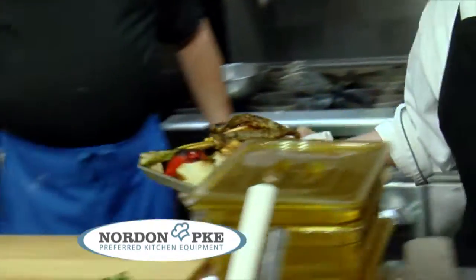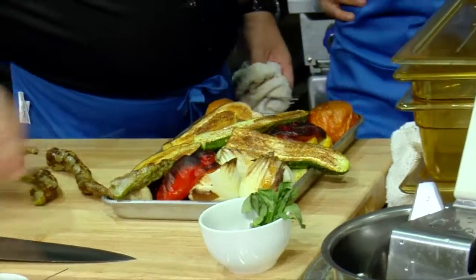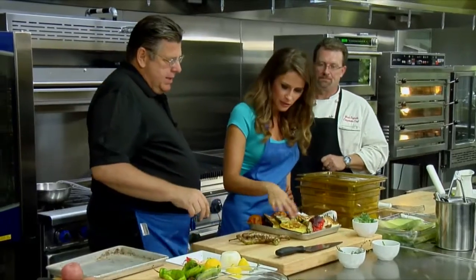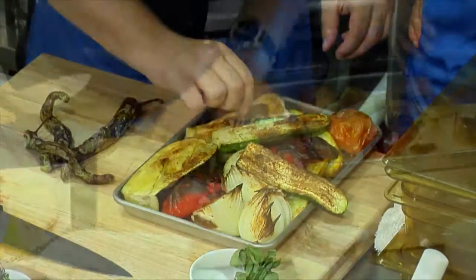Have you ever seen anything cook so fast? Totally, totally tender — look at the color on these. We're actually going to put them back in for a second and kind of mix it up a little bit.